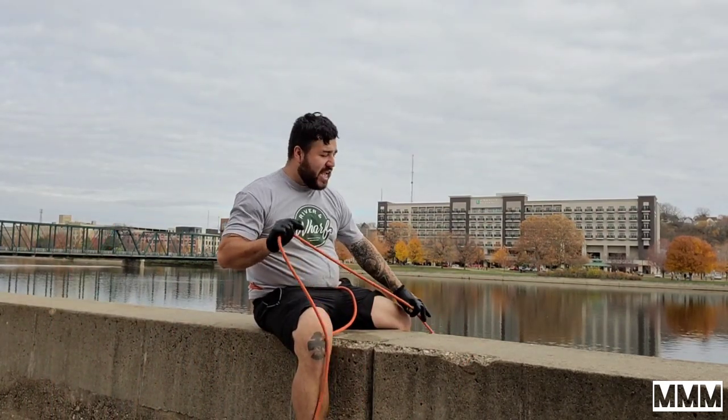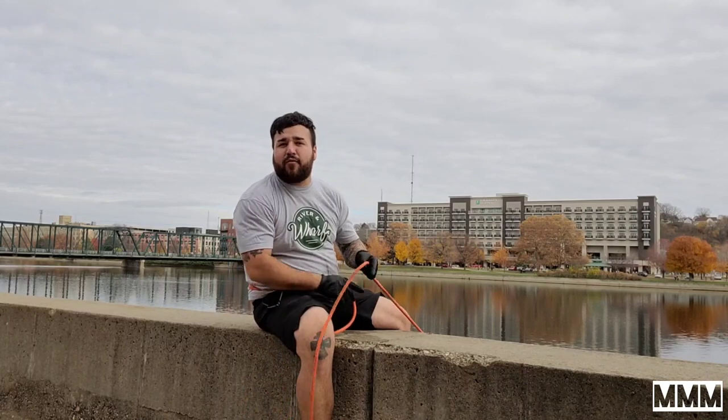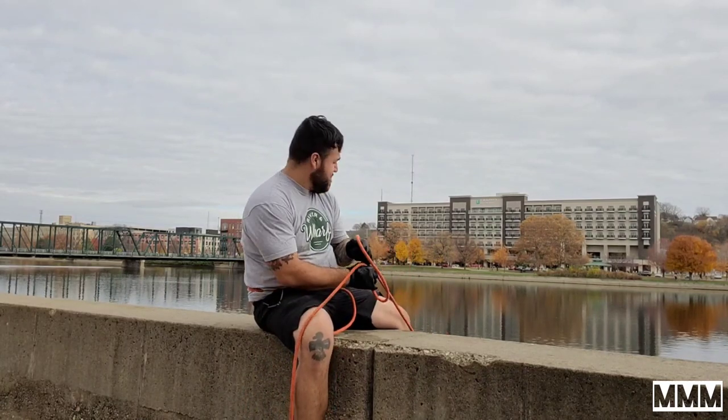The edge up here where I'm sitting is probably about a foot and a half wide — 18 to 20 inches. I feel pretty safe up here; it's a cool little spot.